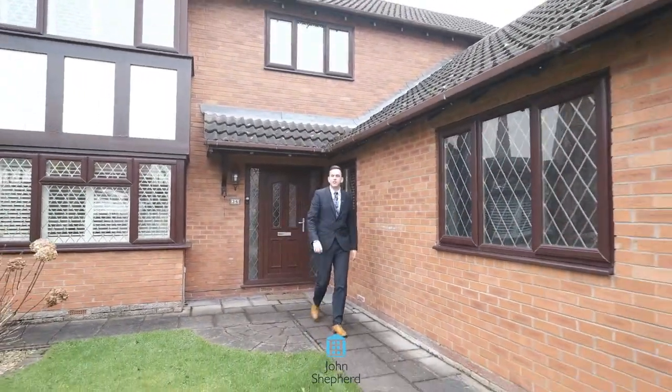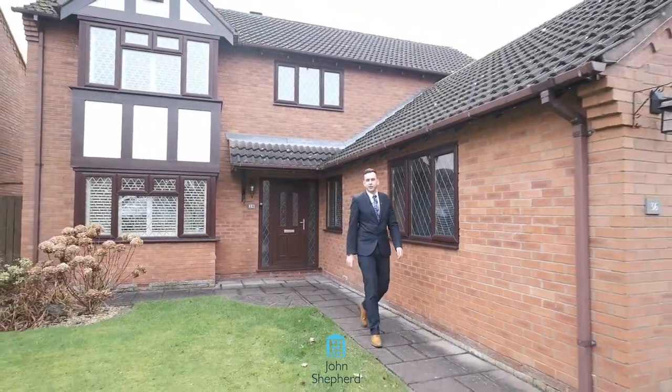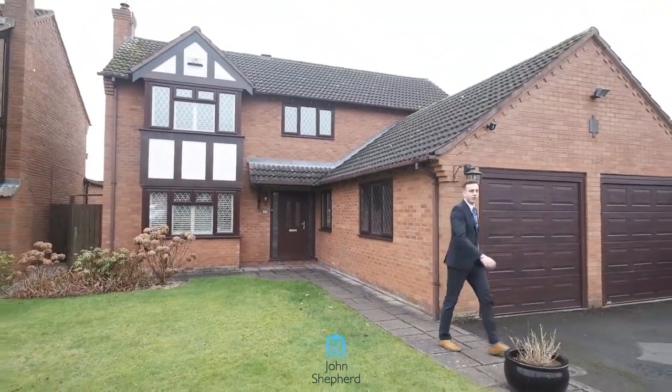Thank you for watching this virtual video tour with me today. If this is something that suits you, please send your inquiry and give us a call.